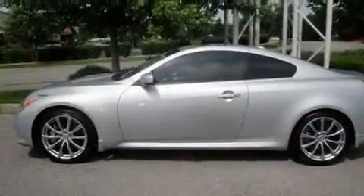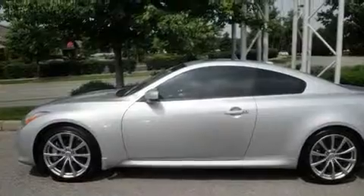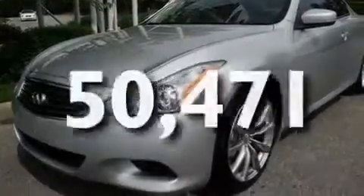Additional features include a sunroof, cruise control, a Bose stereo system, leather seats, alloy wheels, a passenger side vanity mirror, a low-tire pressure indicator, and heated seats. This vehicle has fewer than 51,000 miles on the odometer.